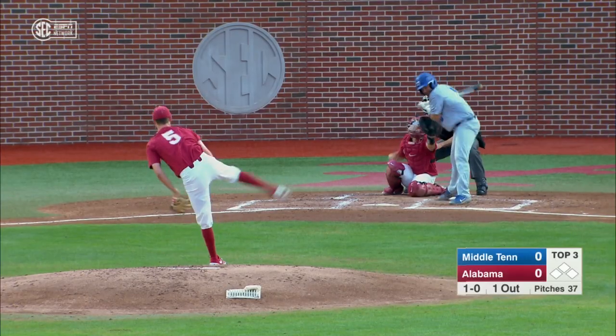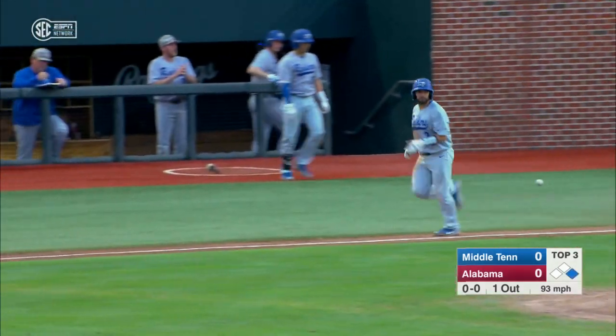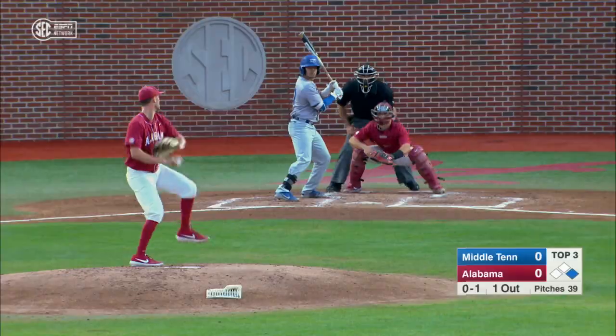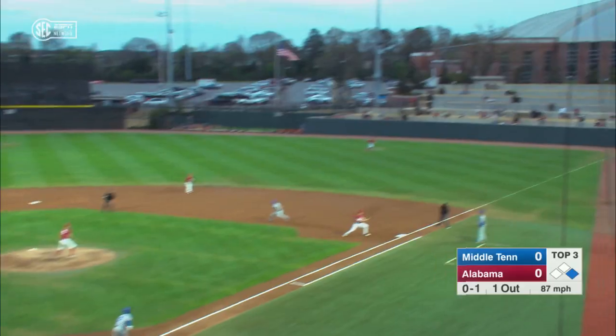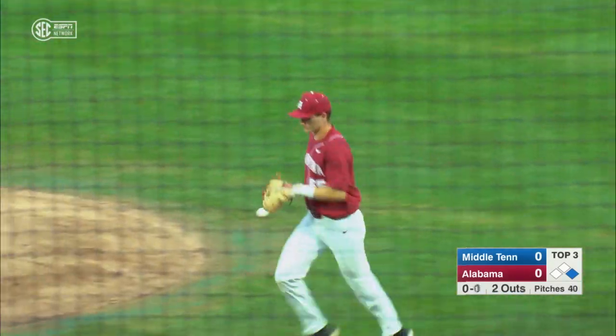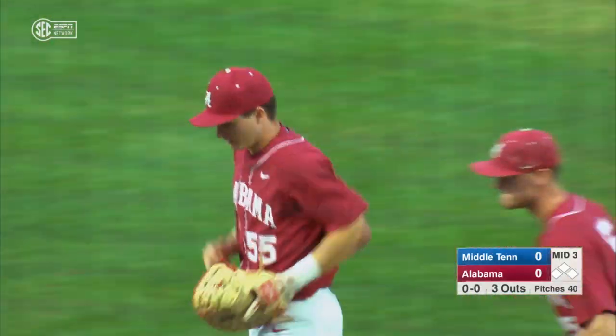Designated hitter — speaking of getting hit. Huff goes to first base. Are you gun shy now the rest of the night? Line shot, double play to Williamson. Got it, stepped on the bag, inning is done.